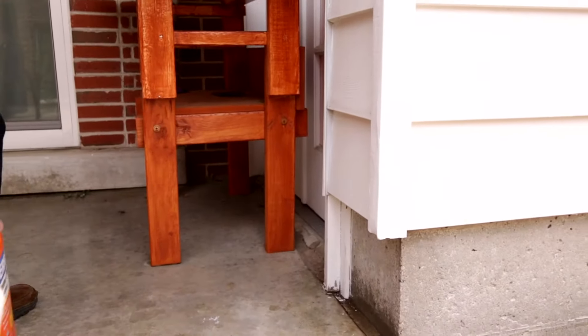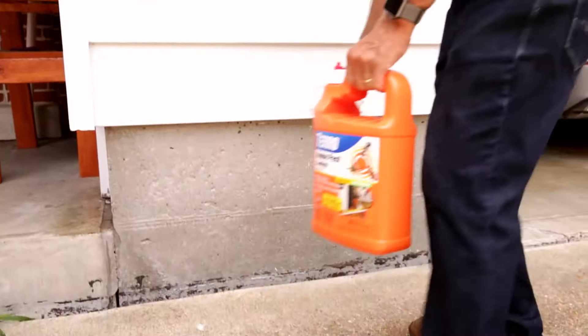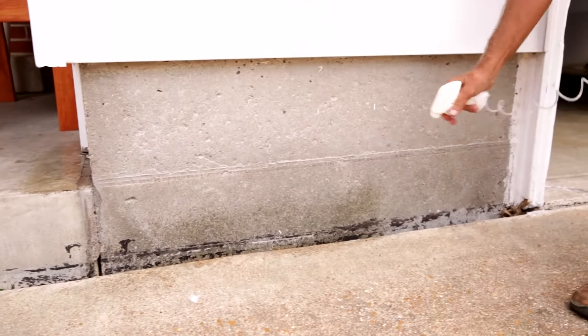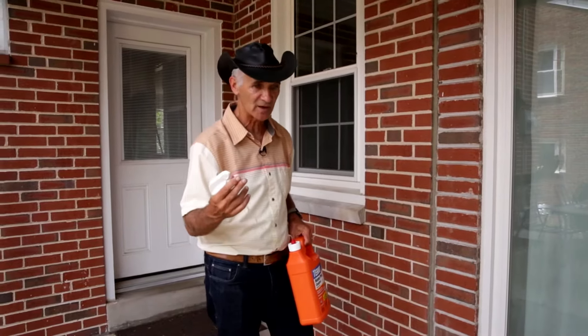I usually get out every two to three months, but especially in the fall, because that's when bugs are going to come into your house and want to find a place. In September, October, November — those fall invaders — that's when you really want to hit it.